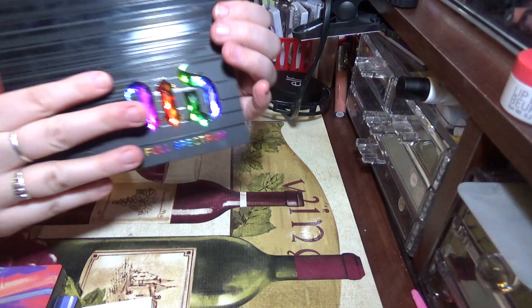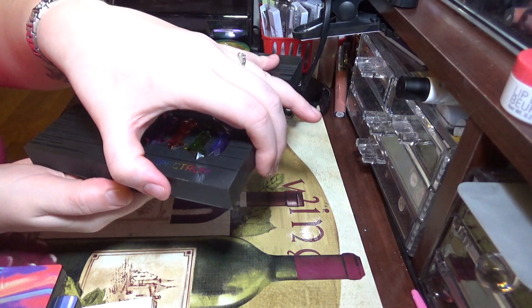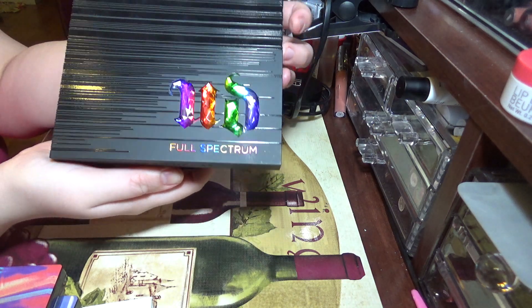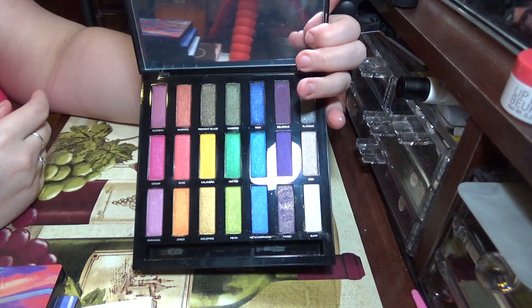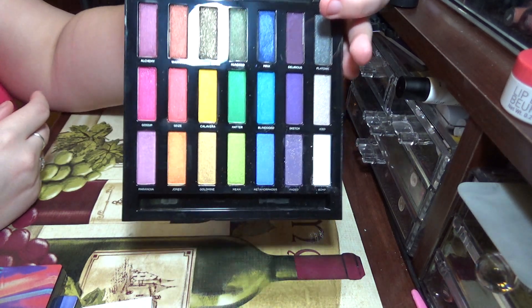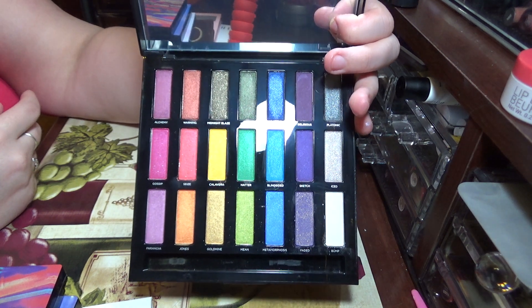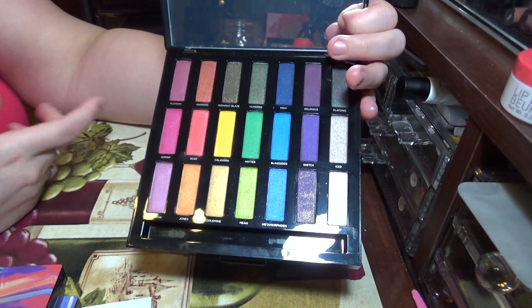Another one — I actually got this at a discount cosmetic store — it's the Urban Decay Full Spectrum palette. This really is not the greatest quality for Urban Decay, but look at the colors, aren't they beautiful? The color scheme is gorgeous. I just really like it to have on my desk because it's really pretty — it's got all the colors in there.